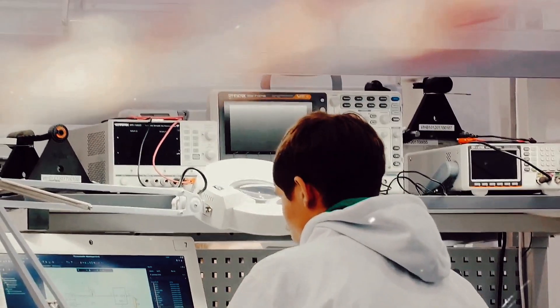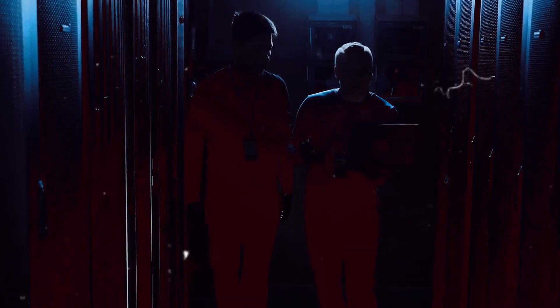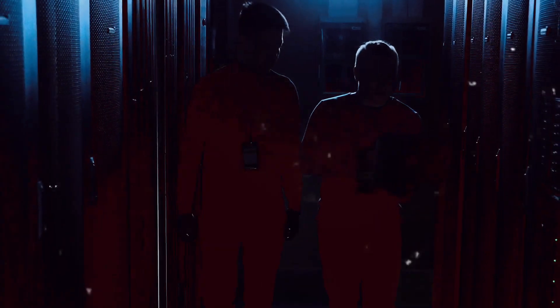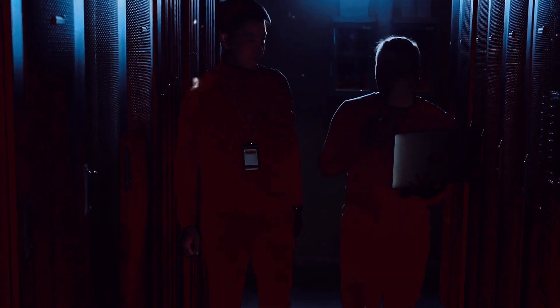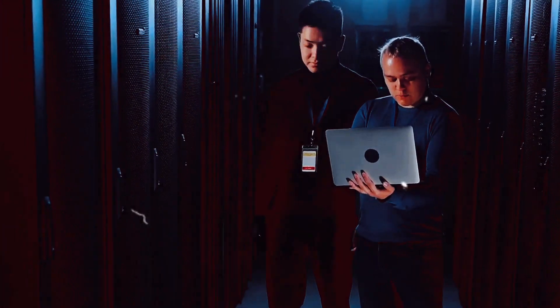In the early days of space exploration, scientists didn't have the luxury of advanced technology. Instead, they relied on rudimentary computers, which by today's standards would be considered less powerful than a modern calculator. Yet these machines were vital to the mission, processing complex calculations and simulations.